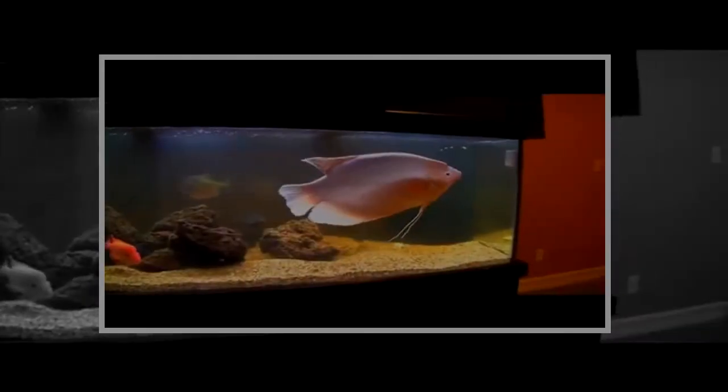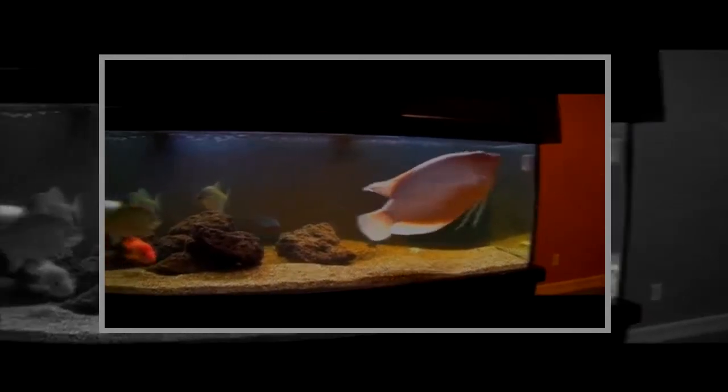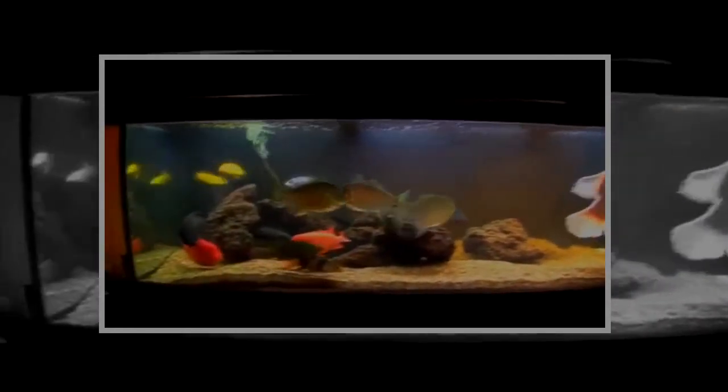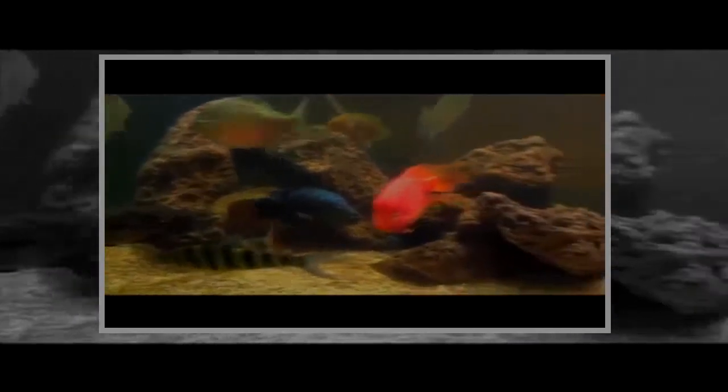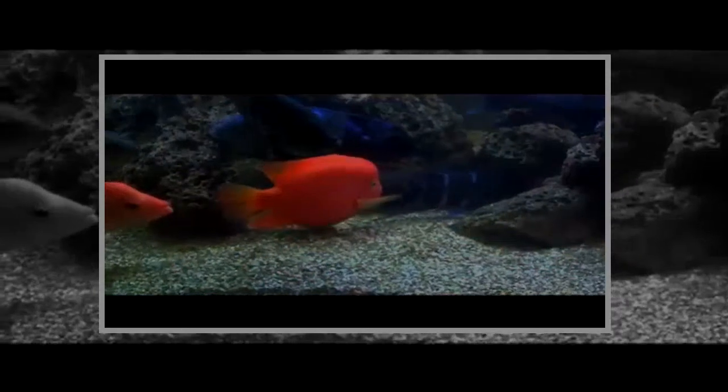This is Piglet, a giant pirarucú. And these are Piglet's friends. Piglet and his friends are beloved family pets, and in this case the client set up and has taken care of their aquarium for nearly seven years. As you can see, they're very well cared for, but could use a bigger home.